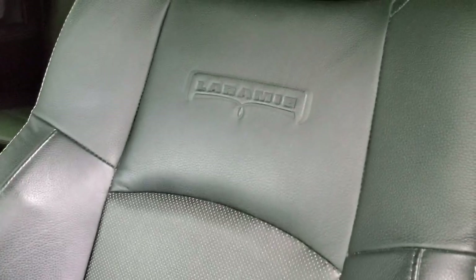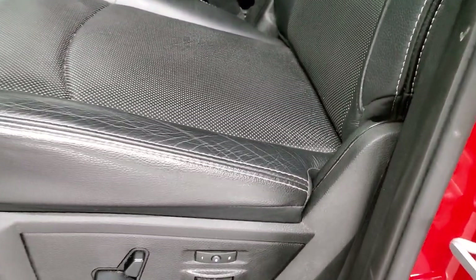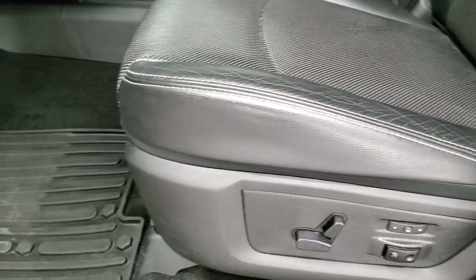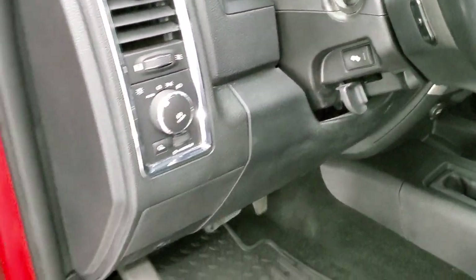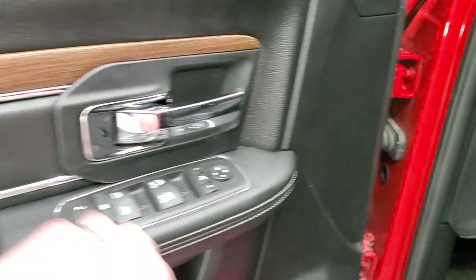Inside, the Laramie package gives you the black leather interior, Laramie embossed backrests, no rips, no tears, side curtain airbags. Both of these seats are heated and cooled. You get memory driver seat, lumbar, factory all-weather floor mats, auto headlamps, power pedals, radio controls on the back of the steering wheel, and then the power windows, power locks, power mirrors, and wood-grain door trim.